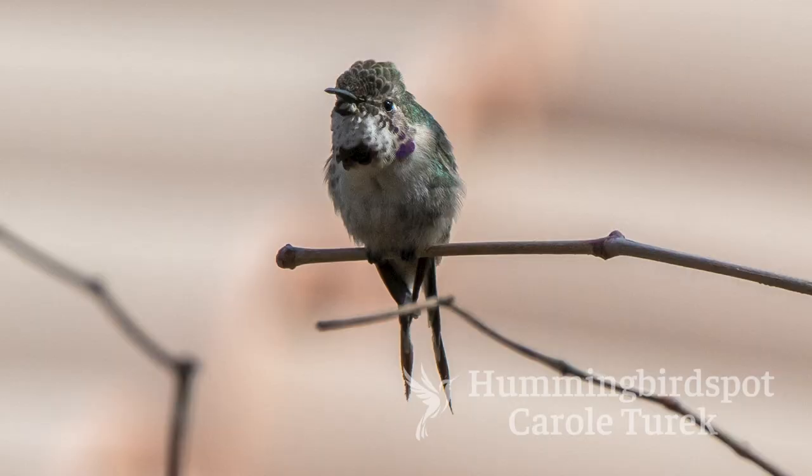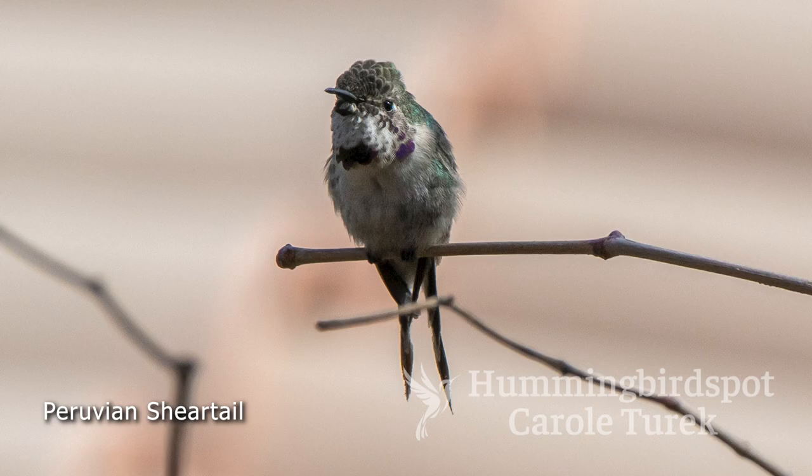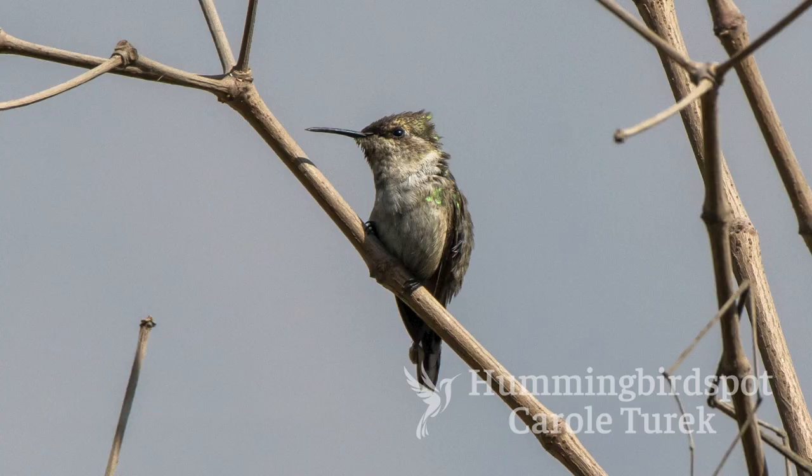Combing through the gardens, we found a few immature male Peruvian Sheertails and a couple of females. We never did see a full-plumaged, gorgeous, shining male, so someday, hopefully, I will get him when I go back to Lima.